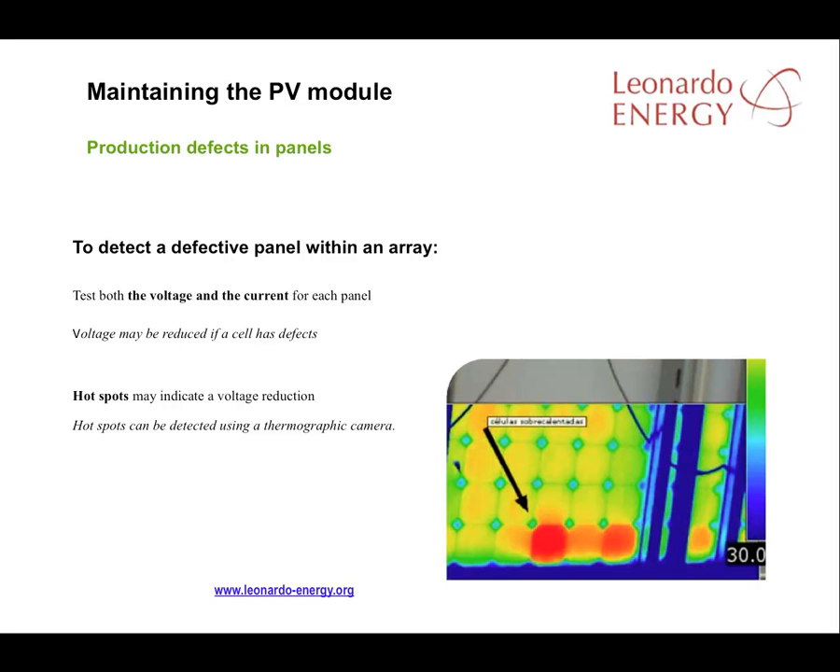Once the failing array has been detected, the failing panels within that array must be identified. This can be done by testing both the voltage and the current for each panel, or the panels can be inspected with a thermographic camera. If there are areas where the voltage is lower than elsewhere within the panel, the camera will detect it. The red areas on this slide are an example of that. Lower voltage usually indicates a defect and the panel should be replaced.